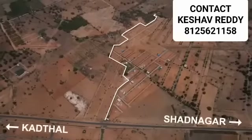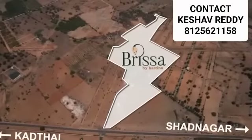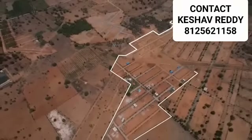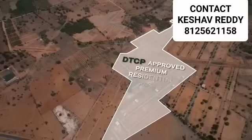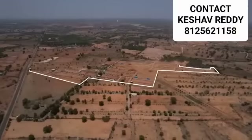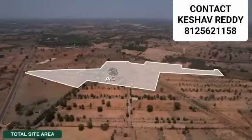Proudly situated right next to the Kartal-Shadnagar Road, the venture is home to DTCP-approved premium residential plots that are spread over a massive site area of 23 acres.